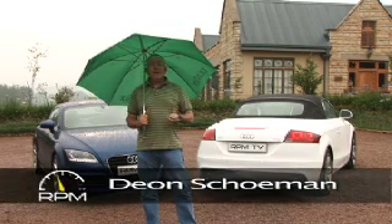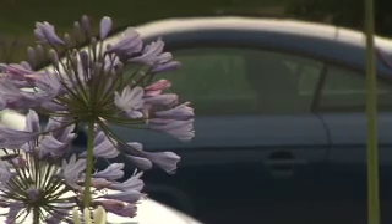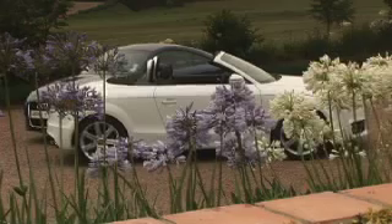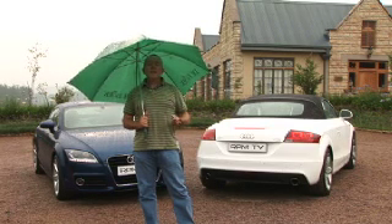The Audi TT has been a favorite among sports car enthusiasts ever since the original made its debut more than a decade ago. Part of the reason for that popularity was the fact that the production car was so close to the concept that was shown for the first time in Frankfurt in 1995. It brought mainstream thoroughbred sports car motoring to a broader audience for the first time.